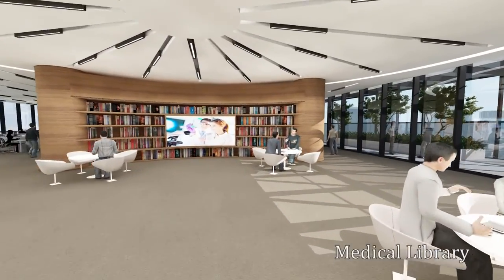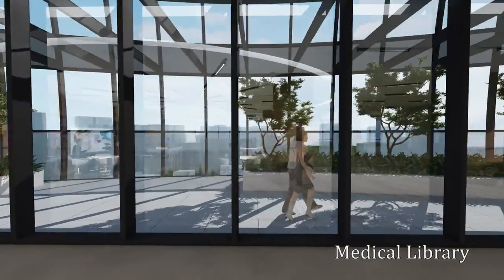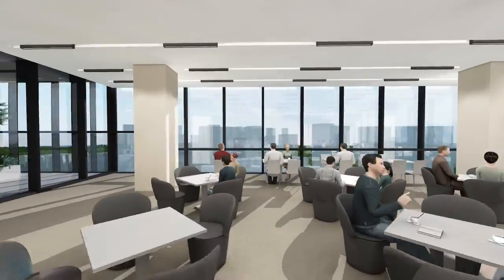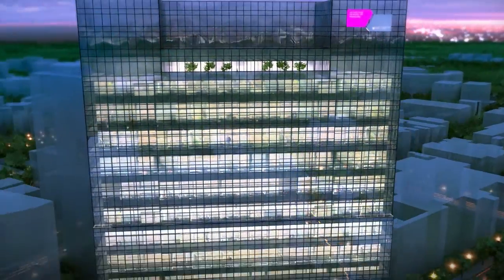Located at the crown of this building will be the school's new medical library. Beyond providing rich sources of information, the library will feature unique interactive spaces for staff and students to discuss ideas over a cup of coffee.